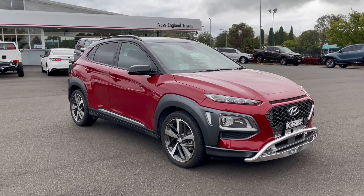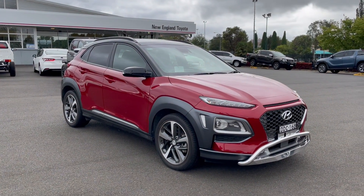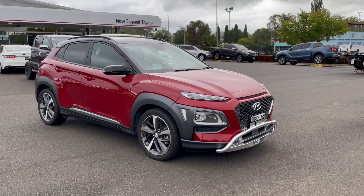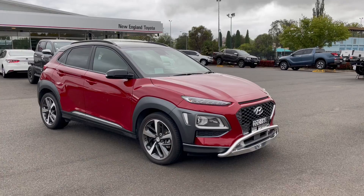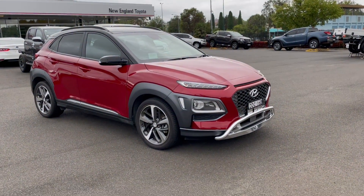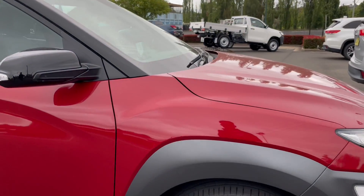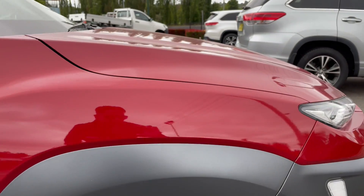Hello there, welcome to a walk-around video of our 2018 Hyundai Kona Highlander. Today I'll take you for a walk around the vehicle as though you were here in person. To tell you a little bit about ourselves, we're New England Toyota, located in Armidale, New South Wales. We're starting on this car's driver's side guard — all excellent condition.